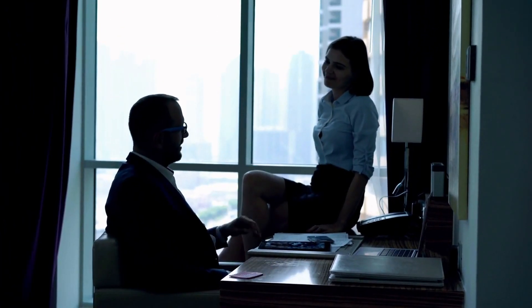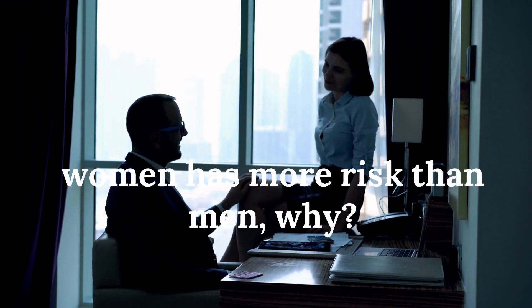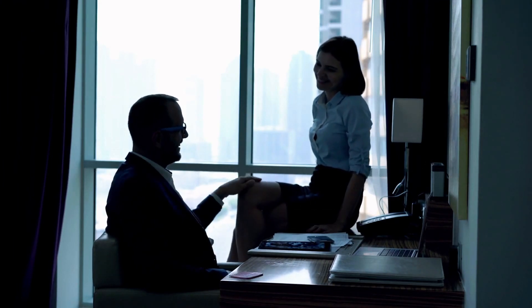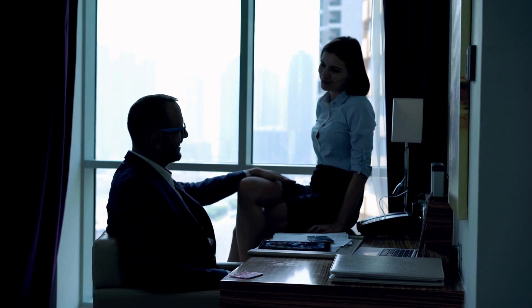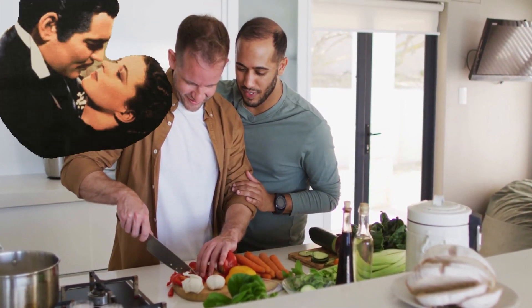Also, the person receiving sex or bottoming has a higher risk. Generally, women have a higher risk of HIV compared to men because women are always at the receiving end during intercourse.